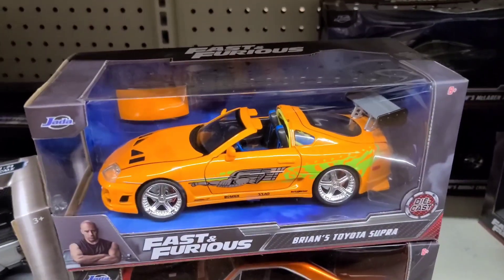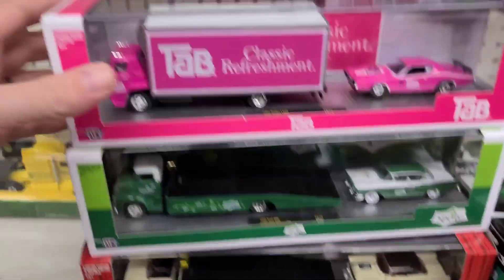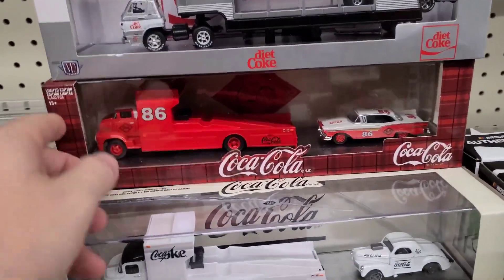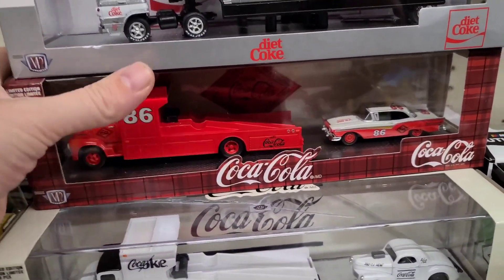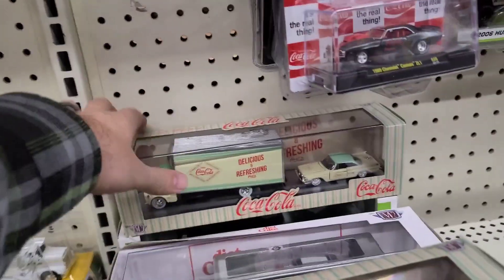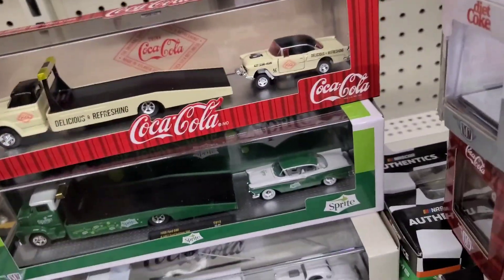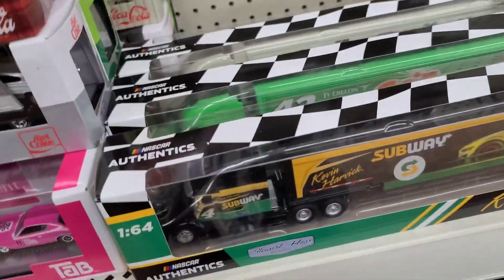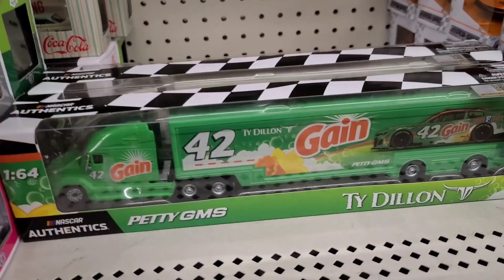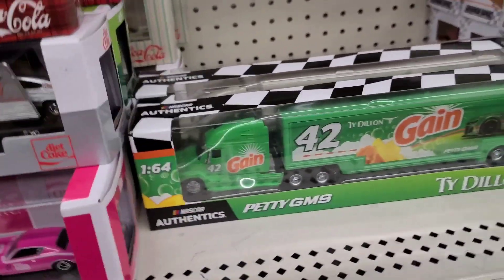Look what else is up here — can't find them anywhere! There's another Toyota Supra in a two-pack, which should blow your mind. Moving up to the M2 haulers — I got a chance to see one of these in a chase: chrome with red rims, which is super cool. Most of these we've seen. Some Sprites left over and some Cokes. Something I don't really look at much but that's actually pretty cool — these NASCAR haulers: the Number 3, the Number 42 Gain Ty Dillon, and the Number 48 Alex Bowman. Those are pretty cool.